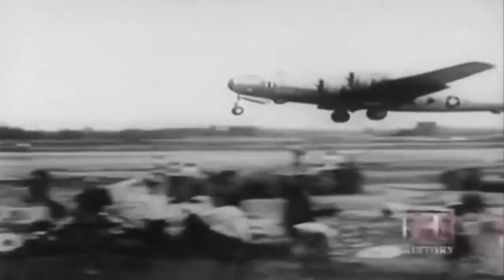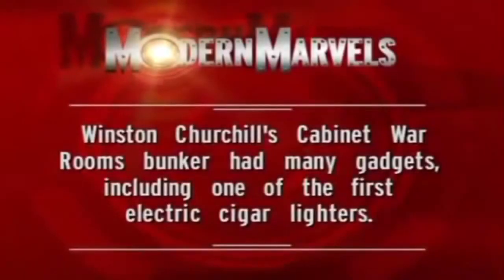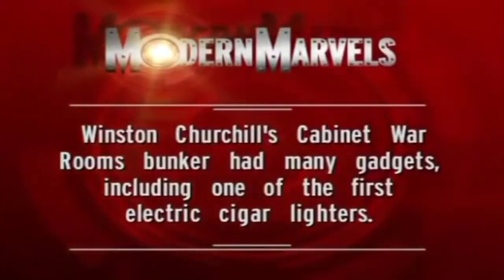With the defeat of Germany, America turned its full attention to the South Pacific and Japan. The death knell for the island nation arrived August 6th, 1945. The atomic blast on Hiroshima killed nearly 100,000 people and forever changed the landscape of peace and war. Bunkers seemed pointless against the awesome power of a nuclear blast, yet the terrible weapon would lead to a bunker-building explosion the likes of which the world had never seen.